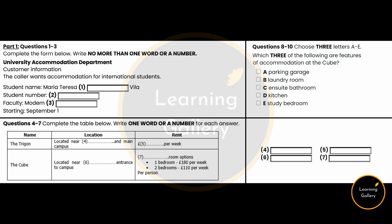Section 1. You will hear a conversation between an international student and the accommodation department. You have 30 seconds to look at questions 1 to 3.